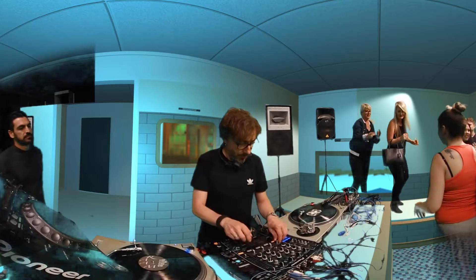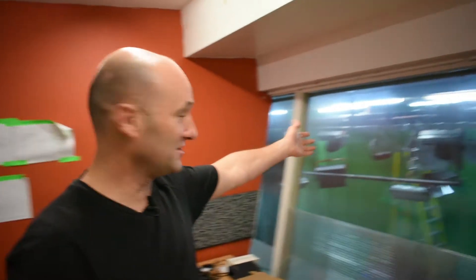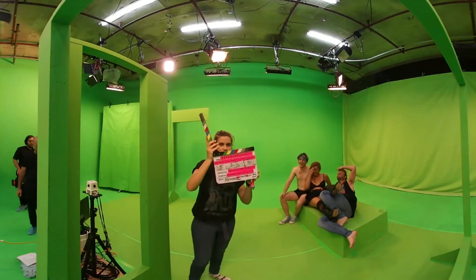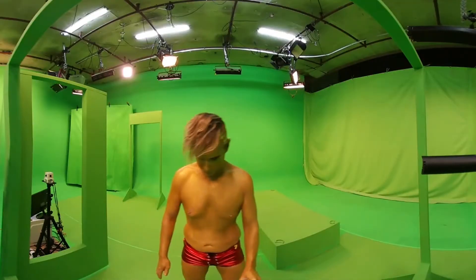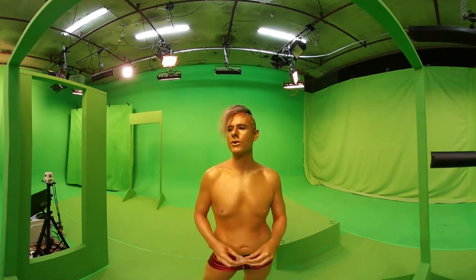This is VR headquarters right here. Over here we have the music element. Electronic music is a big part of what we're doing because it's probably the best mechanism, best content to actually immerse yourself in. This is where I sit. Downstairs is a green screen studio and that's basically where we shoot all our VR content, so I can sit up here and look down on the action.